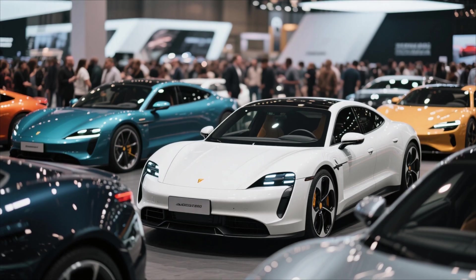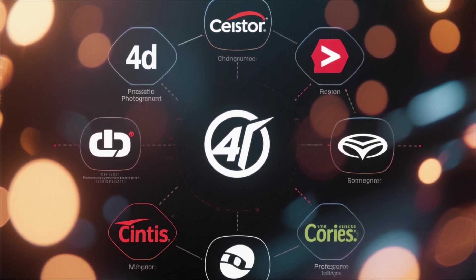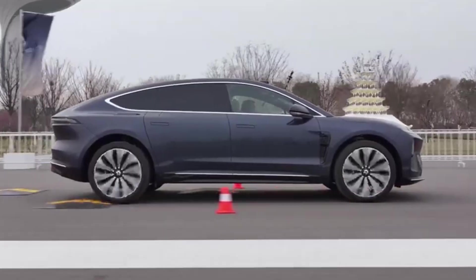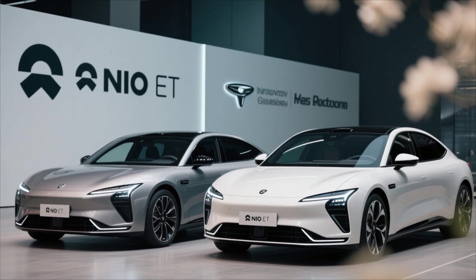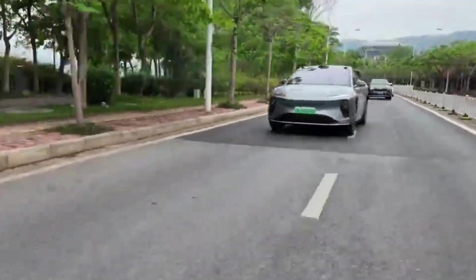Third, competition. The electric luxury segment is getting crowded fast. Tesla continues to dominate public perception, Lucid focuses on efficiency and luxury, Porsche pushes driving dynamics, and Mercedes emphasizes refinement and comfort. Every brand is perfecting its niche. NIO, though highly innovative, faces the challenge of convincing buyers that it can compete with brands that have decades of global credibility.